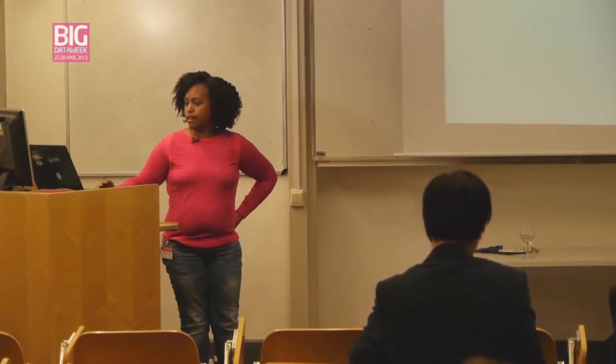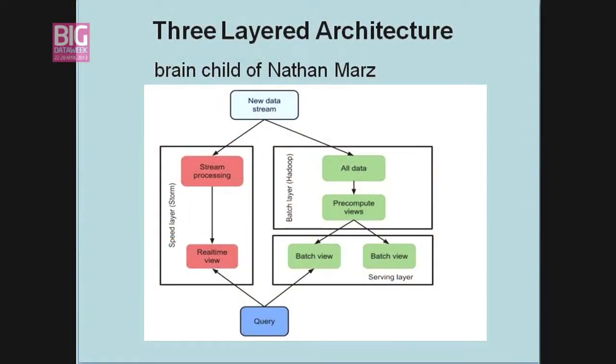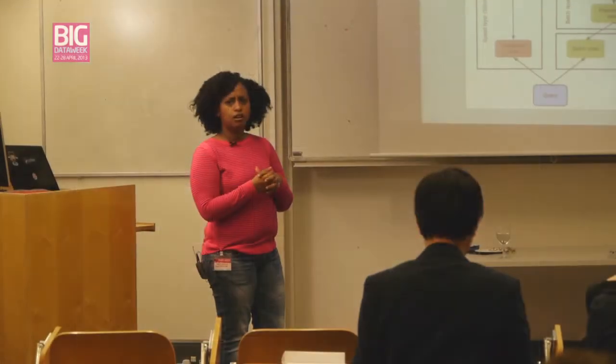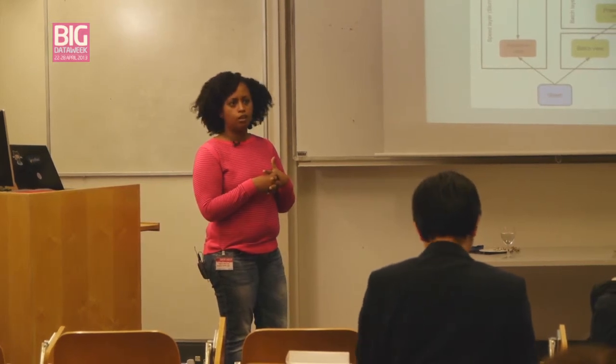The three-layered architecture was proposed by somebody called Nathan Marz. As you can see, your data is coming in in streams — you've got real-time data, for example, from sensors coming in. How familiar are you with Storm and Hadoop and those kinds of things? Do you want me to explain what they are?